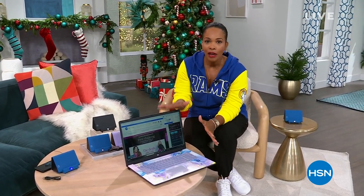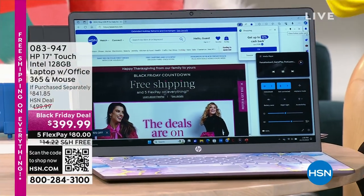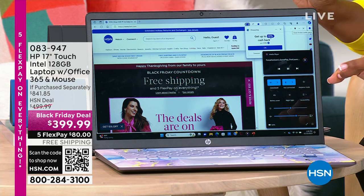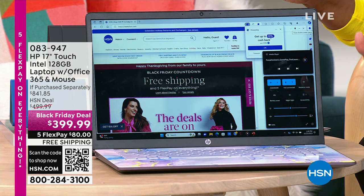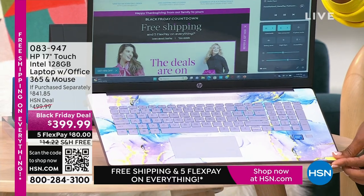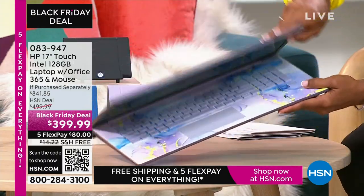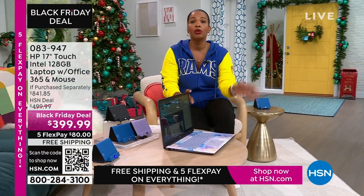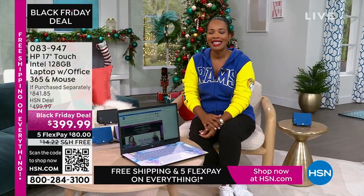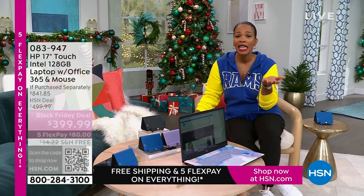We've got these coming up, and I like to show you these early. One reason is if you're thinking about Black Friday shopping and looking for electronics, you don't have to go out — we've got it right here. This is a 17-inch touchscreen HP laptop. It comes with a year of Microsoft Office 365 and a wireless mouse. My favorite option is the lavender — a beautiful swirly design on the inside and solid lavender on the cover. We also have it in teal, silver, and rose gold. It's touchscreen, big, and at 17 inches, perfect if you want to get rid of a big desktop but don't want to go too small. Less than $400, free shipping, FlexPay is $80.